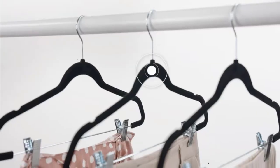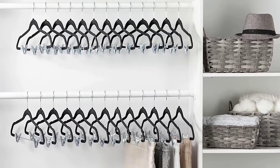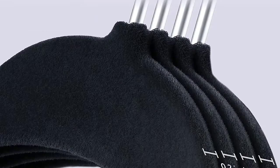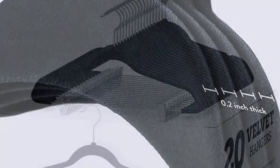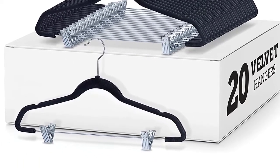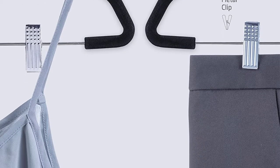Versatile and functional, these pant hangers allow you to store shirts and pants or skirts at the same time. Two metal clips hold skirts and pants with ease, featuring vinyl tips on the inside to protect clothing from unsightly marks. Each clip can be adjusted to fit different sizes and widths of garments. Precisely cut notches on the trouser hangers securely hold thin shoulder straps in place, and contoured shoulders help preserve clothing shape without leaving damaging bulges.